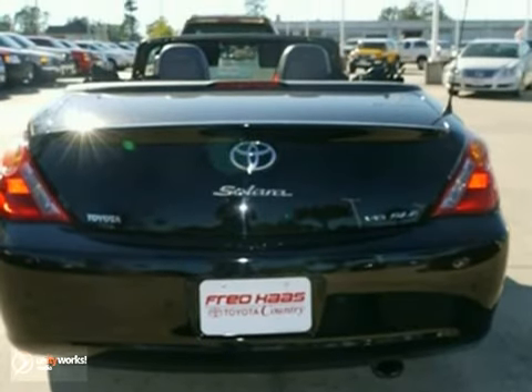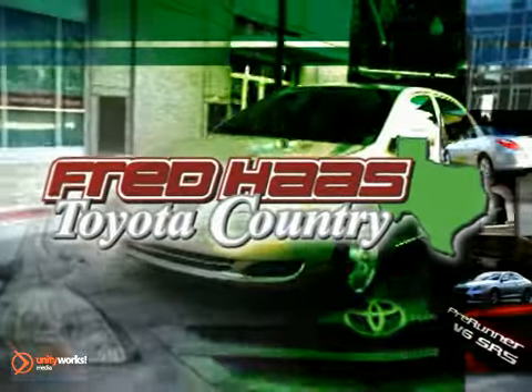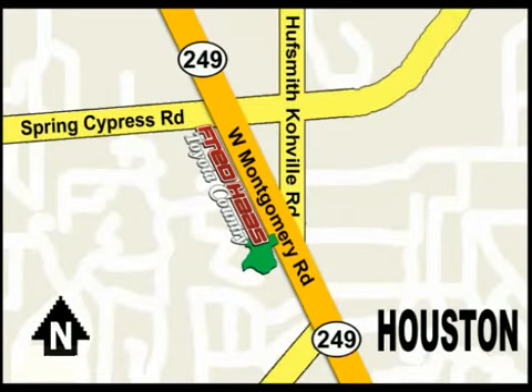A few minutes behind the wheel will reveal why this automobile is the object of universal acclaim. With over 1,000 vehicles in stock, we're sure to have what you're looking for. Fred Haas Toyota Country — Highway 249 at Spring Cypress, just two miles north of Willowbrook Mall.